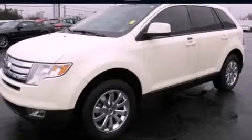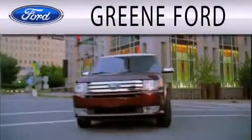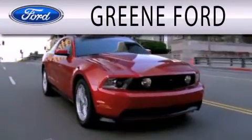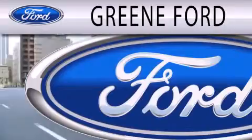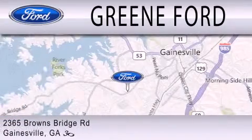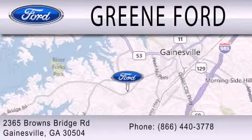Please call us today for more information on this great vehicle. Greene Ford is dedicated to doing everything possible to ensure that the experience you have selecting your next vehicle is as pleasant as possible. We're located at 2365 Browns Bridge Road in Gainesville.